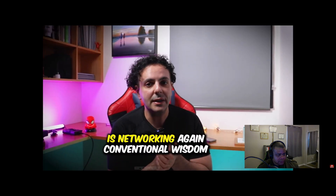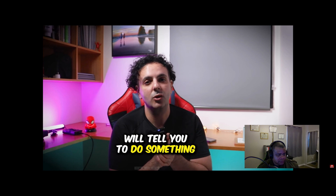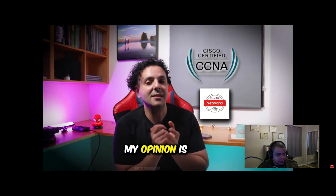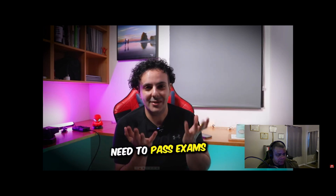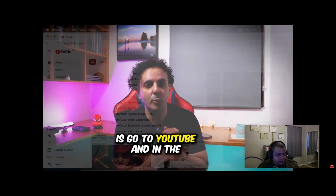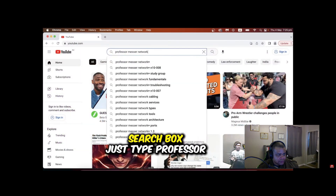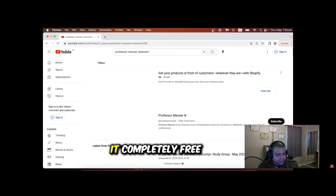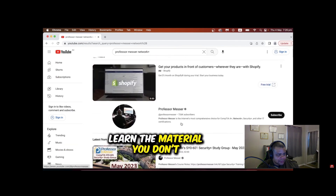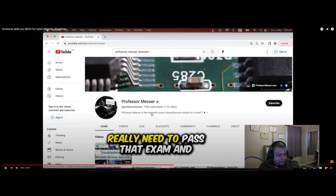The second skill you need is networking. Conventional wisdom will tell you to do a CCNA or Network Plus, but if your goal is cybersecurity or cloud computing, you don't really need to pass exams for those certificates. Instead, go to YouTube and search Professor Messer Network Plus — completely free training where you can watch and learn the material without needing to pass the actual exam.